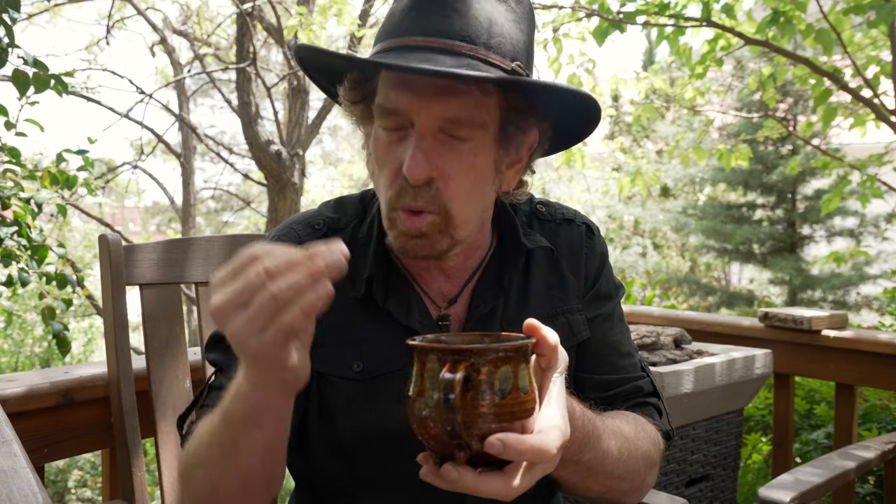Pea berry coffee is often a little bit spicier and more complex — it's extra delicious. Papua New Guinea pea berry from Nebler Valley is an exquisite Indonesian coffee, which is creamy and smooth with a touch of sweet maple syrup and graham cracker flavors. The finish lingers with buttery honey pecan notes.